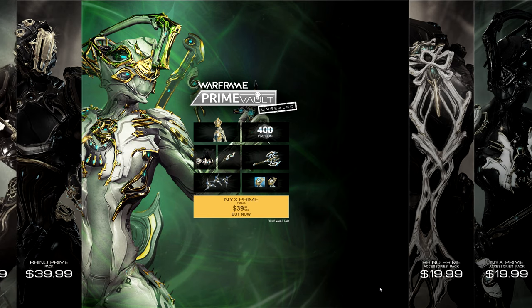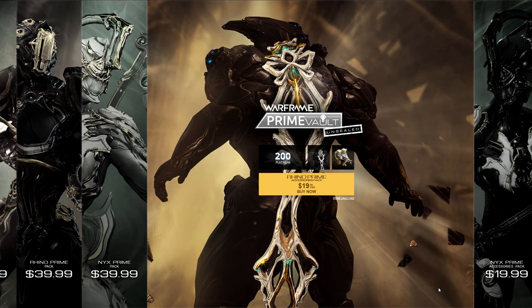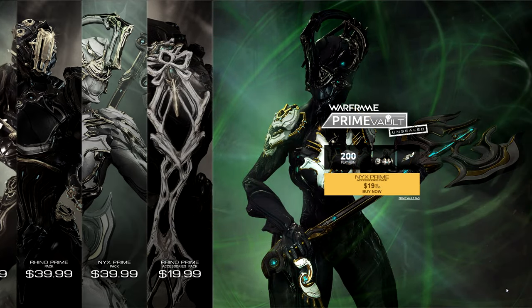The second one is basically the same thing but for Nyx, so it has 400 platinum, Nyx, Sindoh Prime, Haiku Prime and her accessories. And finally, if you just want the accessories, you can buy the $20 packs which have 200 platinum. The Rhino one has the Noru Prime Cyan Dana as well as the Distilling Extractor Prime with a blueprint, and the next one, in addition to 200 platinum, has the Targis Prime armor set as well as the Vala Sagatra Prime.